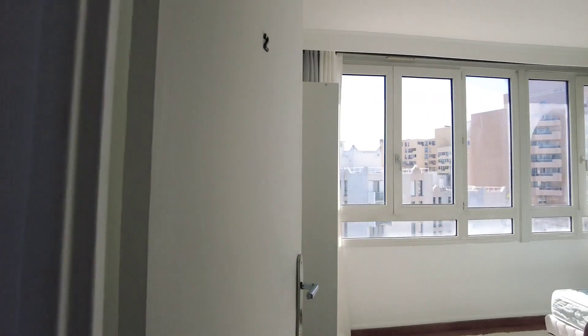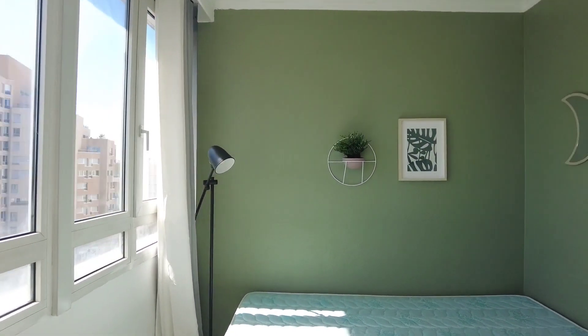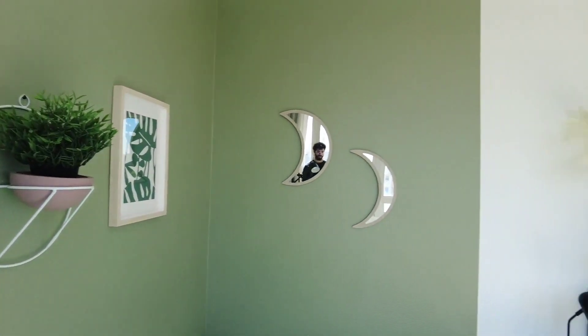Now bedroom two. Here it is. Here is another view.